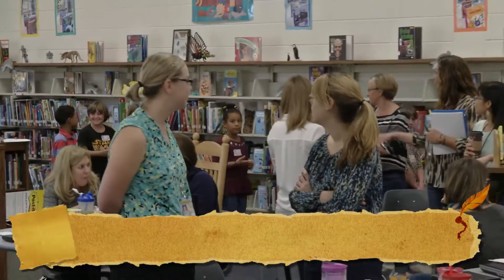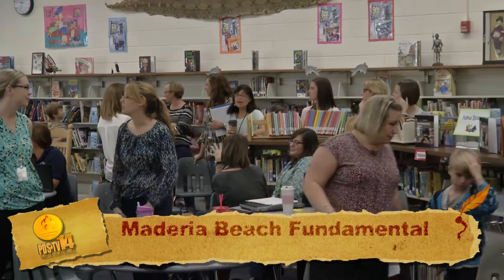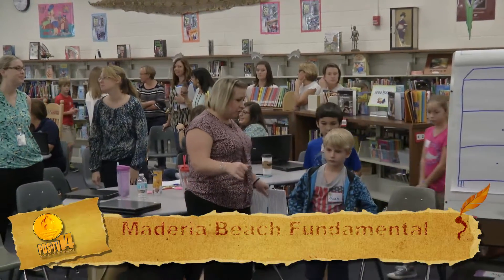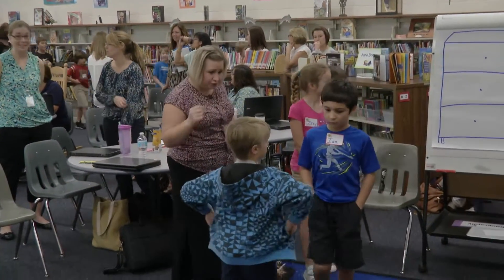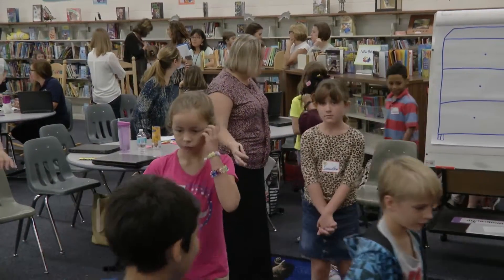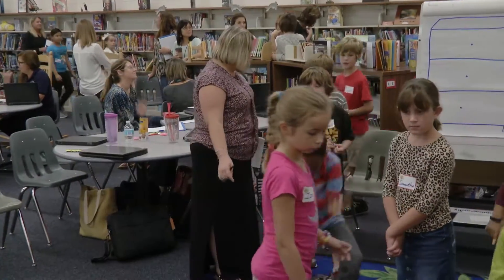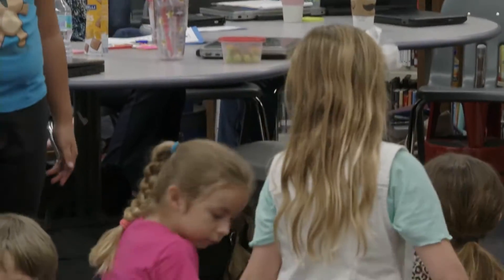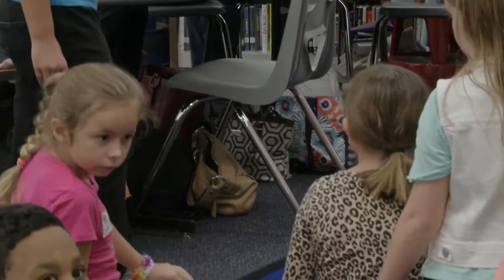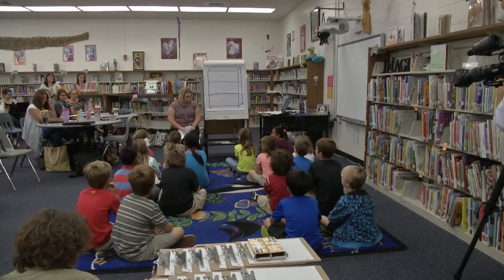Amy Owens is one of our literacy coaches. She explains what makes this approach stand out: teachers get to see a lesson live — something they may not have had an opportunity to experience before. We actually teach with kids, borrowing a class from a teacher here at Madeira Beach Fundamental, putting them in front of me so I could teach a lesson.